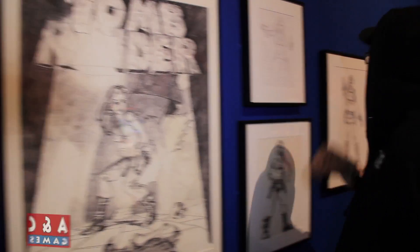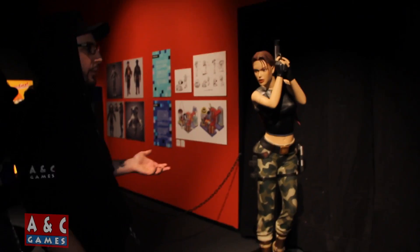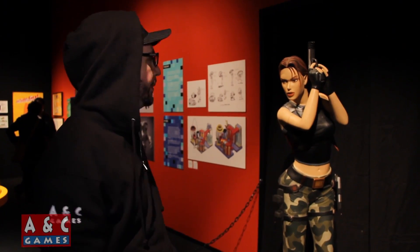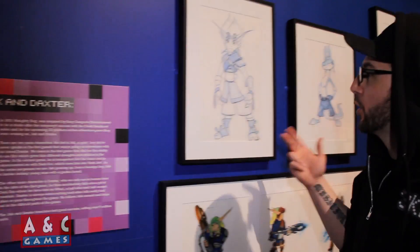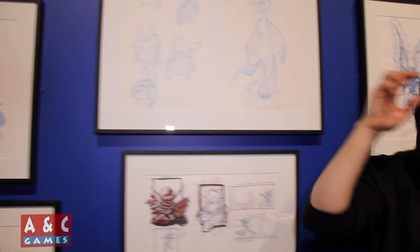As you move along you can see the transformation and the detail in the artwork. There's also a stand-up Lara Croft. Naughty Dog was kind enough to give some of the artwork from Jak and Daxter, so if you're a Jak and Daxter fan and you're in the Toronto area this is just amazing to see. And here we're moving into the console area.